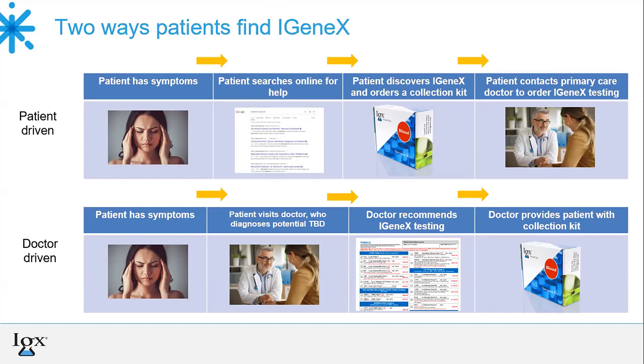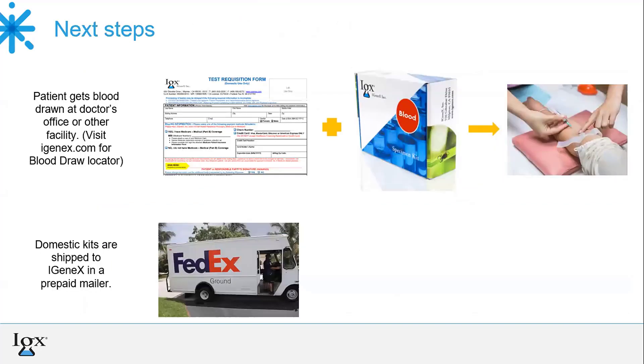The second way is where the patient visits their doctor once they've experienced symptoms. The doctor suspects a tick-borne disease, recommends Igenix, and provides the patient with a collection kit. The patient then has their sample collected, usually blood, as around 90% of our tests require blood. However, we do offer urine testing and other miscellaneous sample testing, such as tissue, cerebral spinal fluid, placenta, and more.